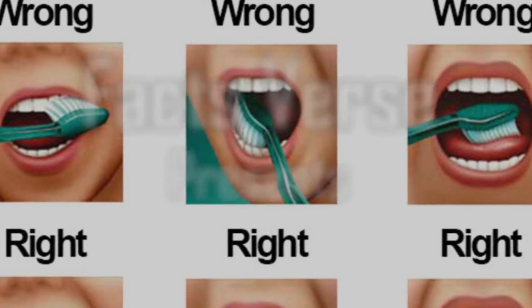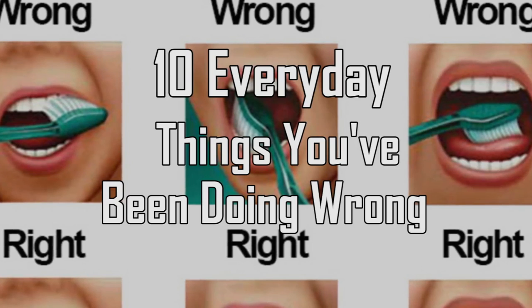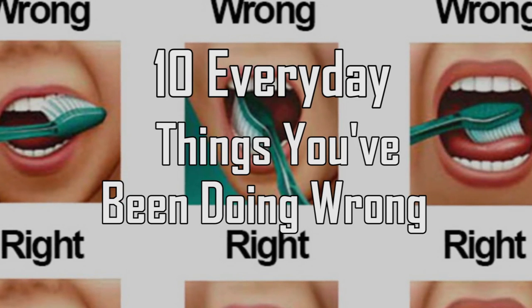Facts Verse presents 10 Everyday Things You've Been Doing Wrong.